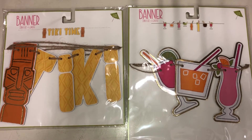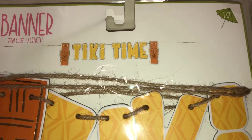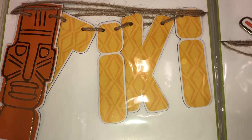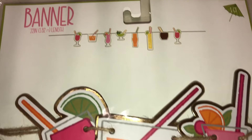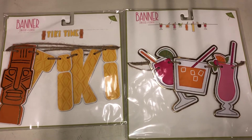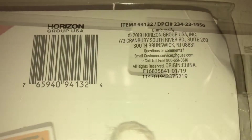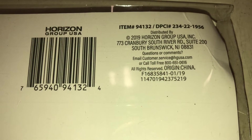Of course, they always have the cutest banners. This first one says 'Tiki Time' with two tikis, and it's 72 inches long. The other one, also 72 inches long, has a whole bunch of different drinks. Both are super cute and fun — perfect for a party. These are $3 each and the DPCI is 234-221956.